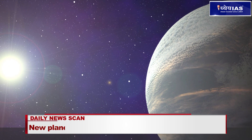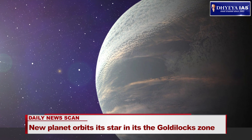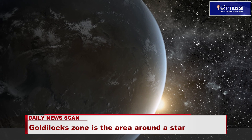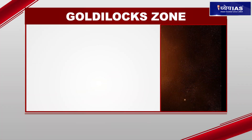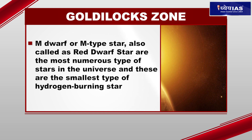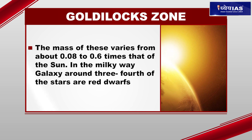The star TOI-700 is an M dwarf, located 100 light years away in the southern constellation Dorado. It is roughly 40% of our Sun's mass and size and has about half its surface temperature. M dwarf, or M-type stars, also called red dwarf stars, are the most numerous type of stars in the universe and the smallest type of hydrogen-burning stars. Their mass varies from about 0.08 to 0.6 times that of the Sun.